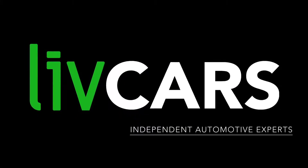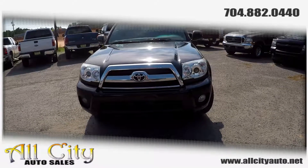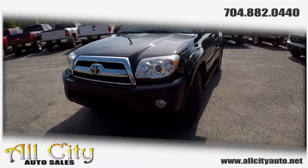Another independent walk-around brought to you by LiveCars.com. Today we're at All City Auto Sales doing a walk-around on a 2008 Toyota 4Runner.